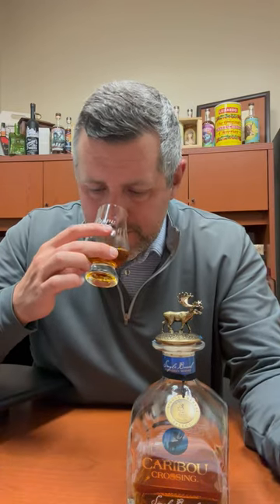Typical nose: toffee, a little bit of fresh cut oak. There's kind of a vanilla bean ice cream component going on here, and a lot of butterscotch.